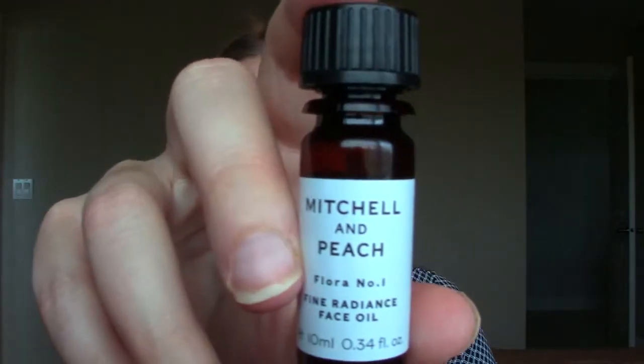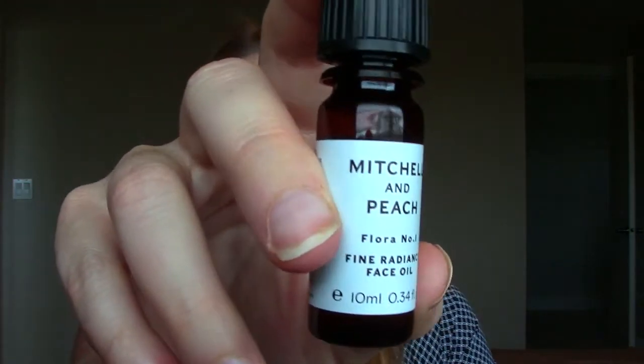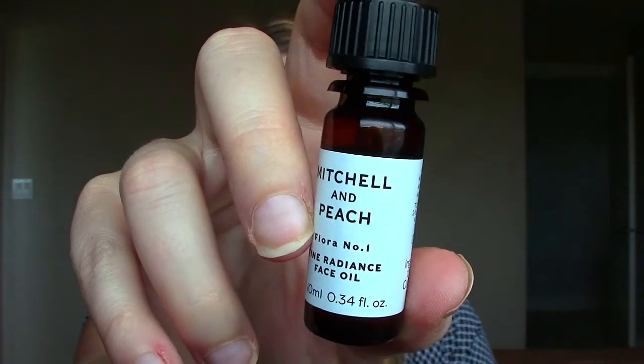One more thing — this is Mitchell & Peach. It's in a little bag. It's called Flora Number One, Fine Radiance Face Oil — a light oil with natural antioxidants and vitamins. You massage two to three drops into the skin alone or under moisturizer. It's kind of like a serum. I've never heard of this brand before, but I'm always into trying new skincare so I'll definitely give that a go.